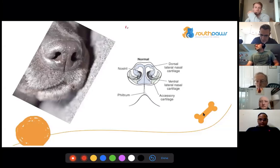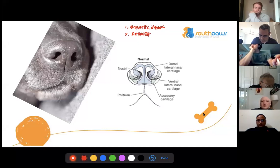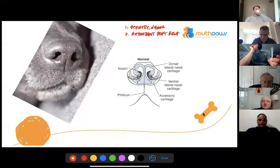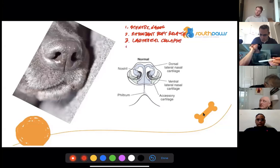Going from rostral to caudal, the first is stenotic nares, then redundant soft palate, third is some degree of laryngeal collapse, and fourth is tracheal stenosis.